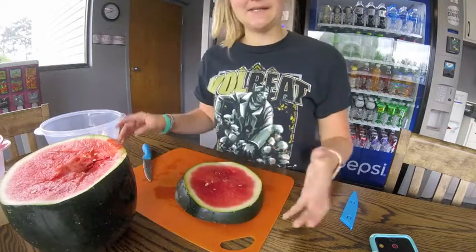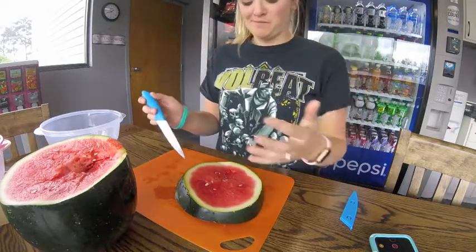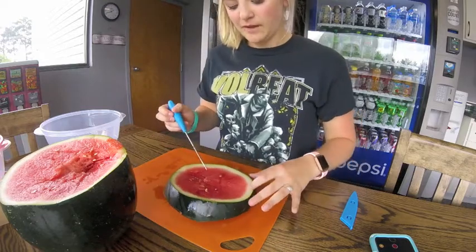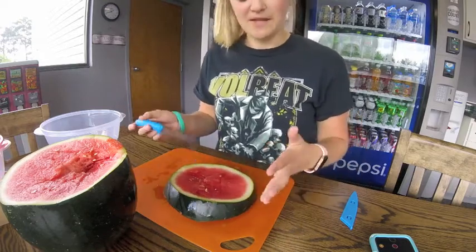Now that I've got my slice cut, it's time to design the dress. I think I'm gonna leave a little bit of the bottom rind for a trim to make it look nice and pretty.